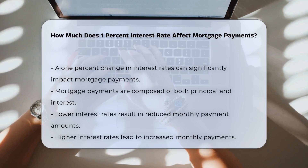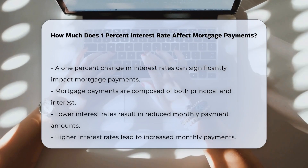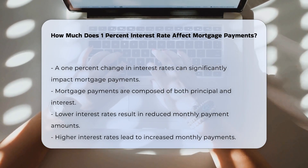The impact of a 1% change in interest rates on mortgage payments can be significant. Mortgage payments consist of principal and interest. A lower interest rate reduces the monthly payment amount. Conversely, a higher interest rate increases the monthly payment.